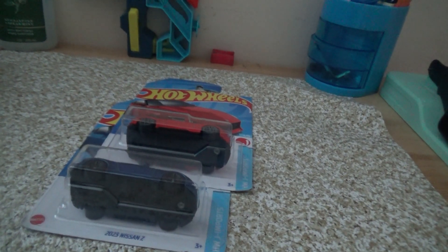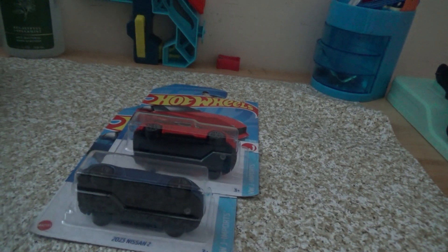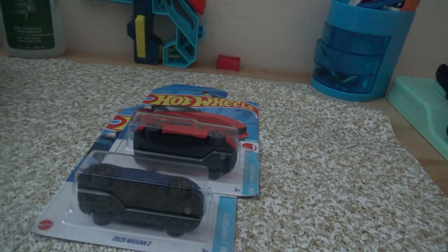Hello everyone! Today, as you all saw in the intro, we'll be doing a car review. It is none other than the 2023 Nissan Z — brand new for 2023.